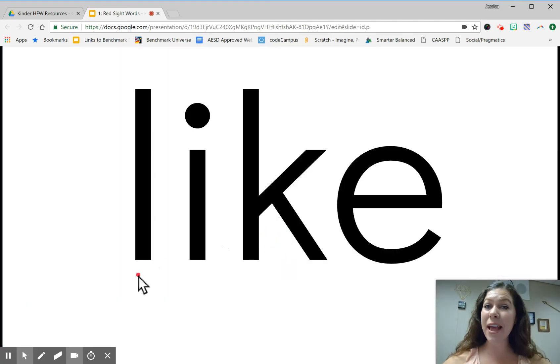New word. Repeat after me. Like. Like. Like.